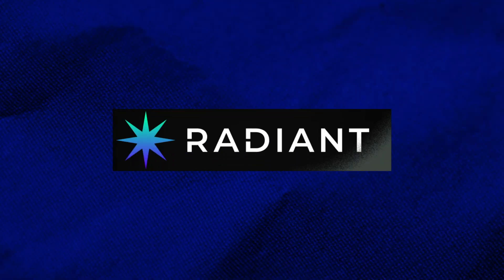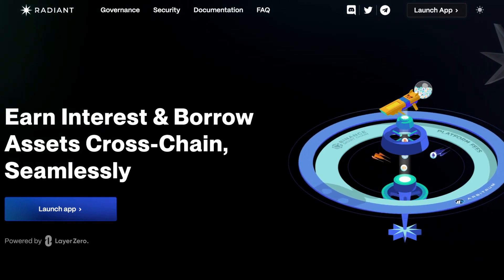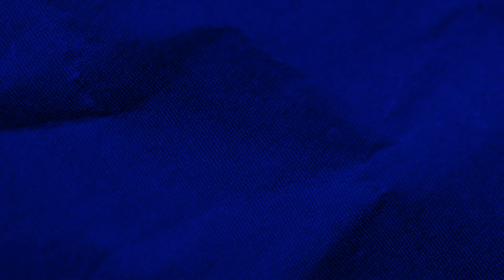Coming in for the third spot, we have Radiant Capital, currently the top money market protocol on Arbitrum. Radiant facilitates lending and borrowing on chain, but with a twist — it aims to be an omni-chain money market platform. This means users can deposit assets on one chain and borrow against their collateral on another chain. Radiant Capital partnered with Stargate to facilitate their omni-chain vision.